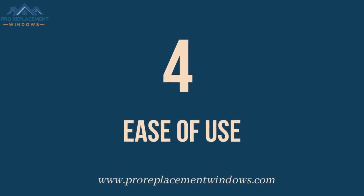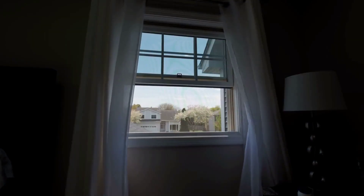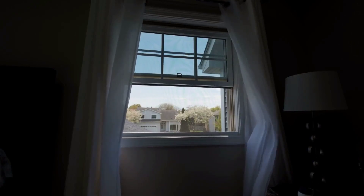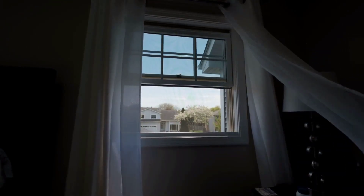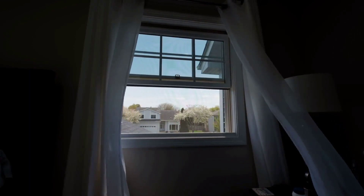Number 4: Ease of Use. Single-hung windows are typically easier to operate than double-hung windows. Double-hung windows can be more difficult to open and close, especially if the sashes are heavy.